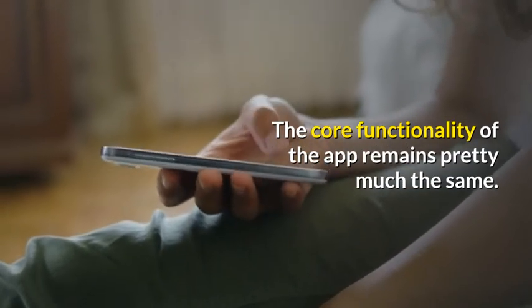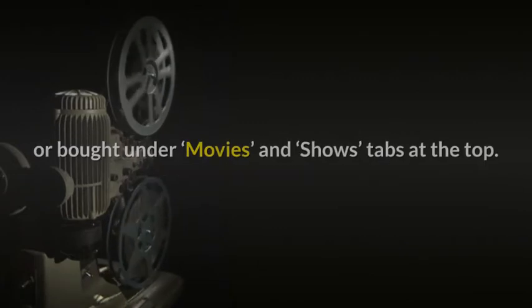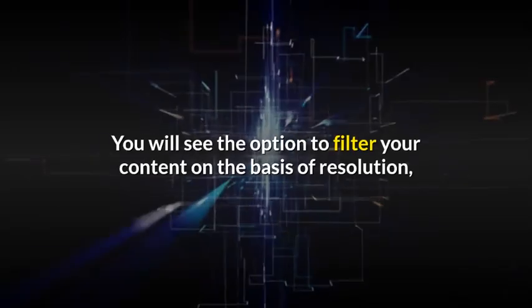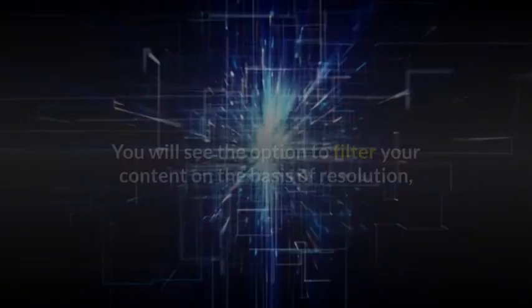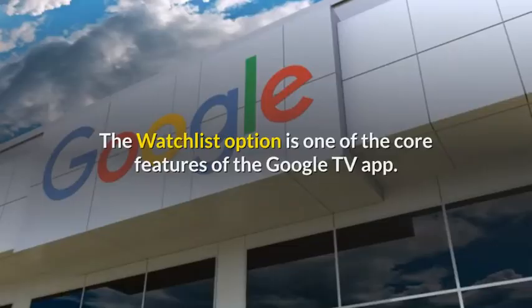The core functionality of the app remains pretty much the same. The library section is designed to display the content you have rented or bought, under Movies and Shows tabs at the top. You will also see the option to filter your content on the basis of resolution, date added, and display it in a list or grid view.